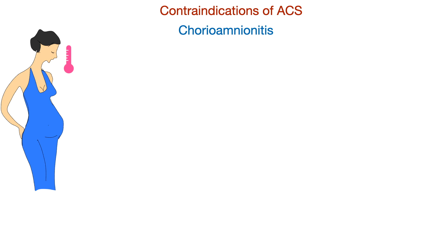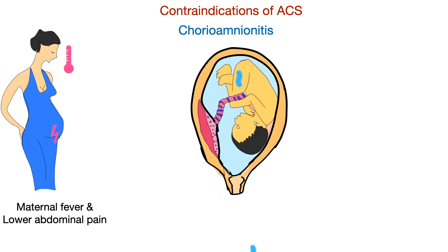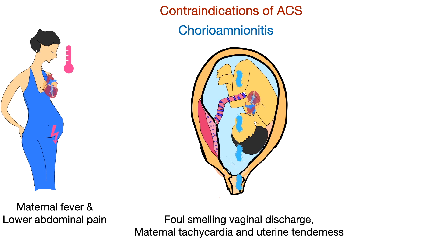The contraindications to the use of antenatal corticosteroids include chorioamnionitis, which is defined by maternal fever and lower abdominal pain, foul-smelling vaginal discharge, maternal tachycardia, uterine tenderness, and fetal tachycardia. Although use of antenatal corticosteroids is contraindicated in chorioamnionitis, corticosteroids themselves do not increase the risk of maternal infection.